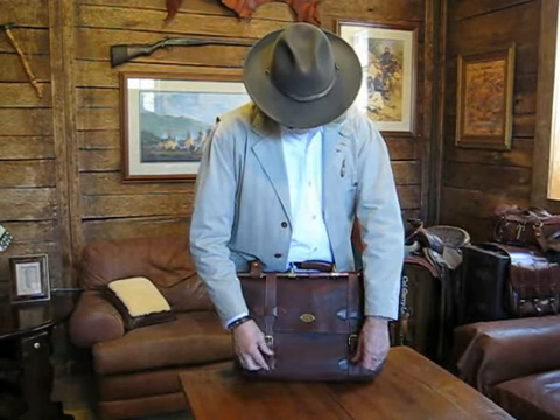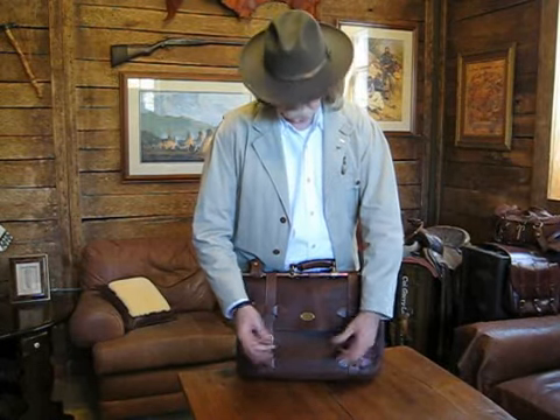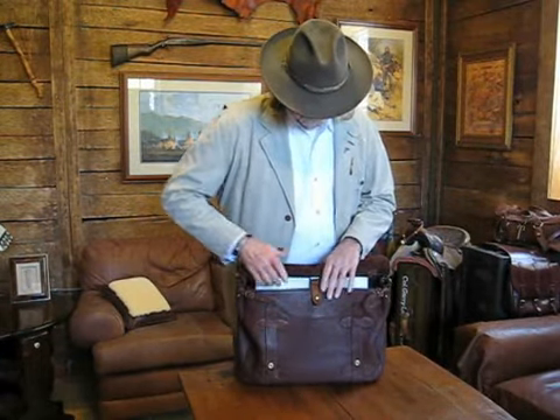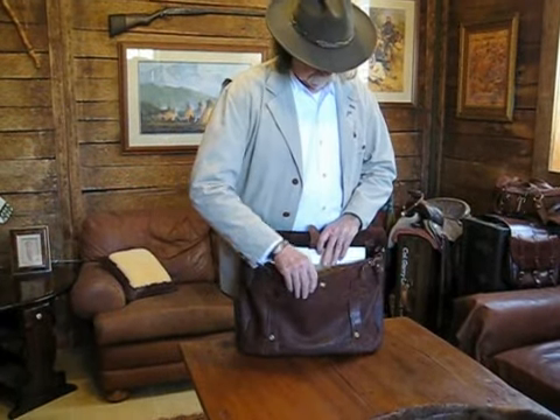On the front, to get into it, I designed it like our saddlebag briefcase where you don't have to buckle and unbuckle. All you do is unsnap here and you're into the bag. There's also a secondary closure that you pull off to access the bag.